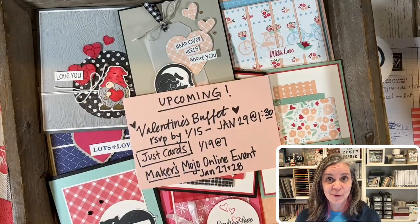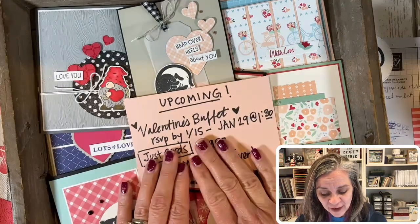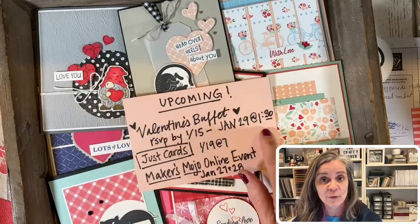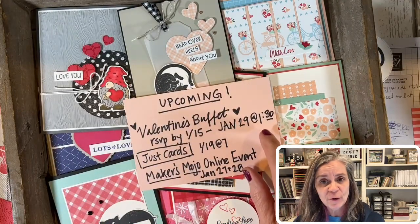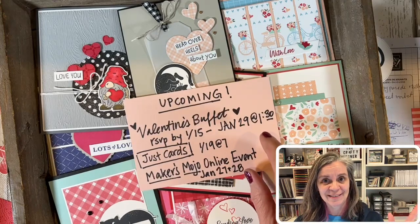This is not a live video — it is pre-recorded, so if you do have questions please ask them in the comments. The Valentine's Buffet is coming up in person on January 29th, from 1:30 to 4:30. First I'll talk about in person, and then I'll talk about the to-go option.